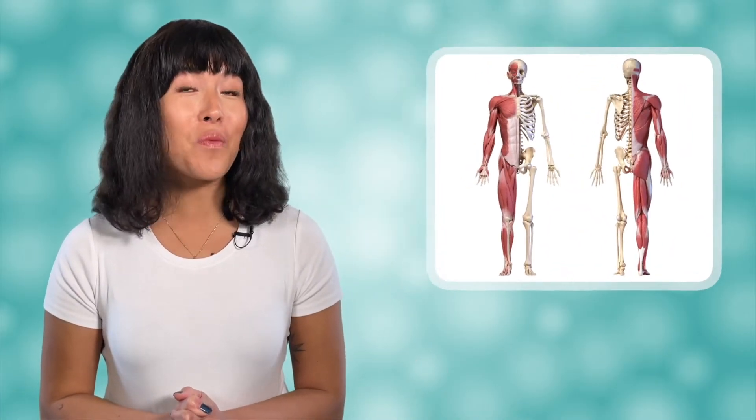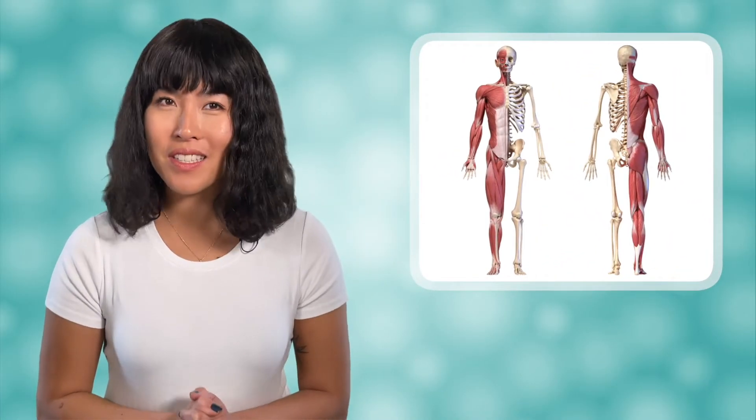Hello, Bea here, and welcome back to biology. Starting with today's lesson, we're going to do a deep dive into the major organ systems of the human body, starting with the skeletal and muscular systems.